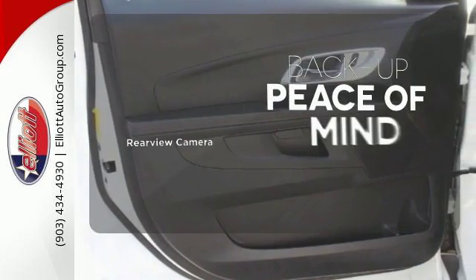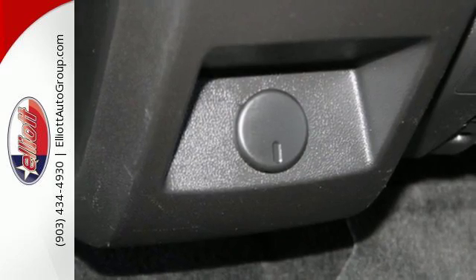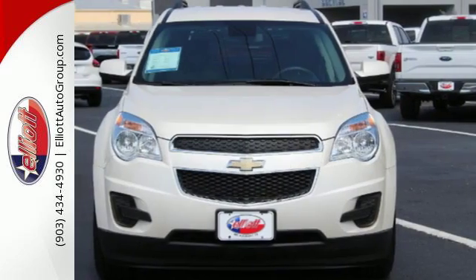Hindsight is 20-20 with the backup camera. It looks sharp and it provides all the comfort you need for you and your passengers.